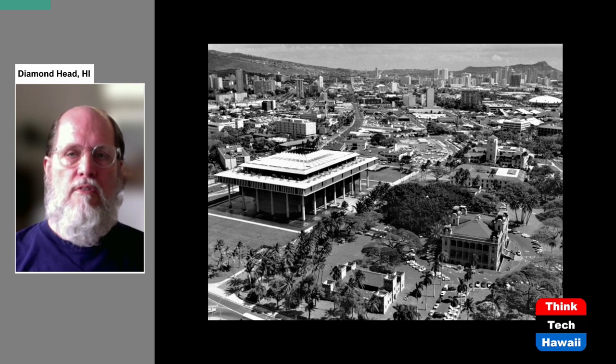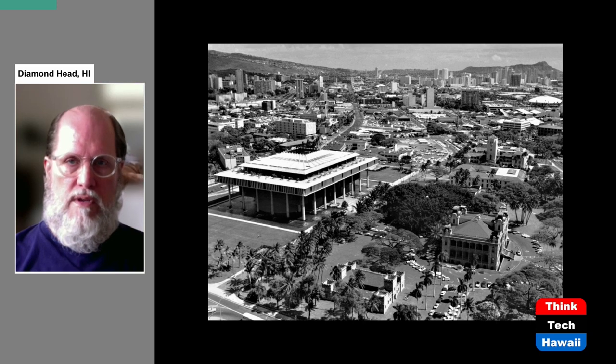Why was that done? Because people felt the new State Capitol needed an appropriate setting. So rather than being composed of a lot of different small buildings, it was decided to clear this area, leave it mostly open, and just add a few new government buildings.